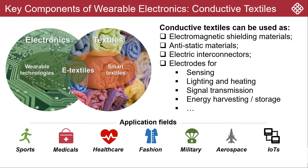Conductive textiles are indispensable components for many future flexible and wearable electronic applications across a wide range of market sectors, from sports, medical, health care, to fashion, military, aerospace, and even IoTs.